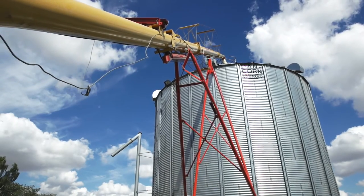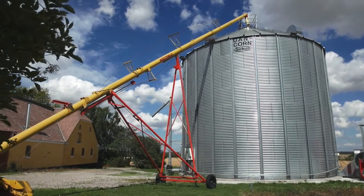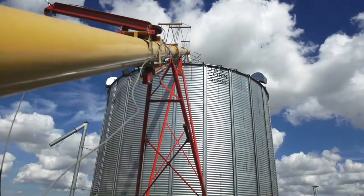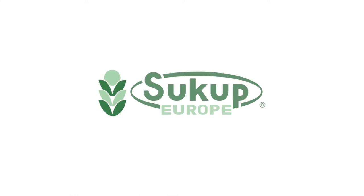The Westfield auger is a very mobile and flexible solution, which is easily moved from one silo to another. The auger is delivered in different designs, either with an electrical motor or with a tractor PTO. We also offer a wide range of accessories to our Westfield augers.